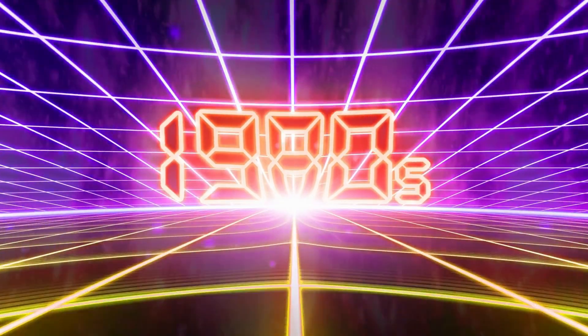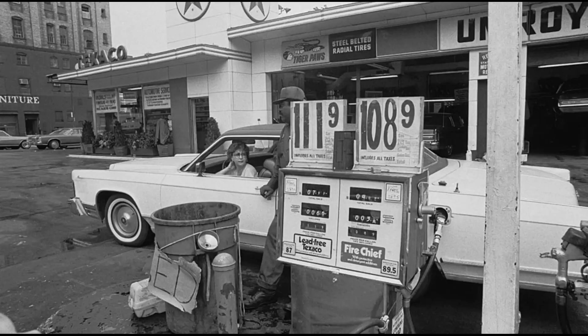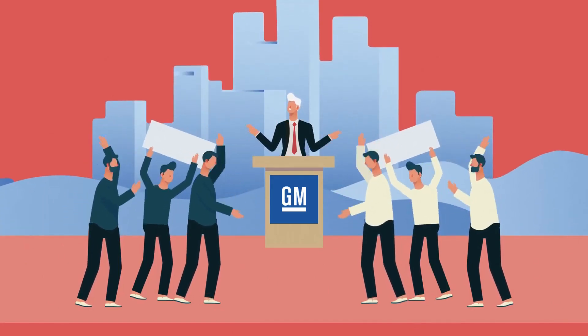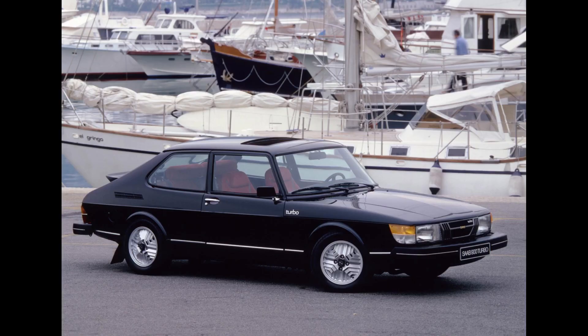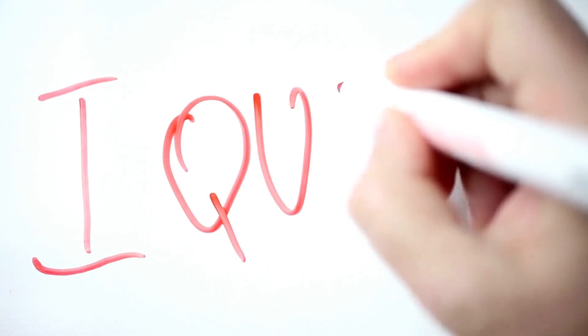GM was happy Cadillac could compete in a market that wasn't the usual land yachts they were known for. As the 1980s rang in, Cadillac dealers were getting nervous following another OPEC oil fiasco in 1979 that made gasoline prices skyrocket, having a negative impact on traditional big Caddy sales. Dealers were complaining and demanding a smaller Cadillac — one that could compete with the smaller BMW 3 Series, Volvos, Saabs, and Audis. Some dealers were even threatening to drop their Cadillac franchises if their demands were not met.